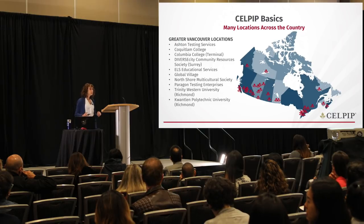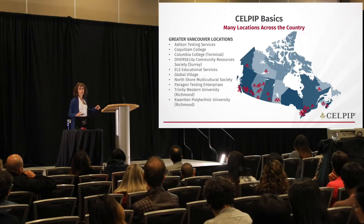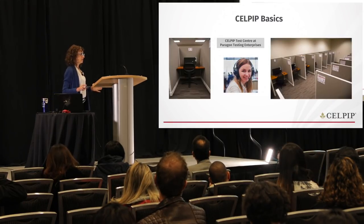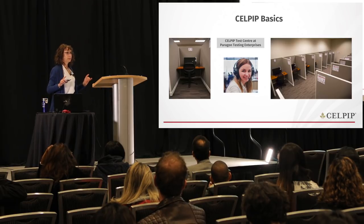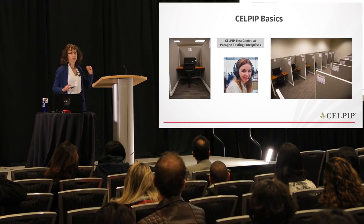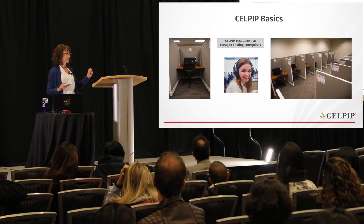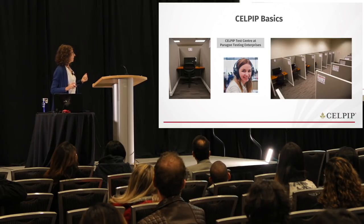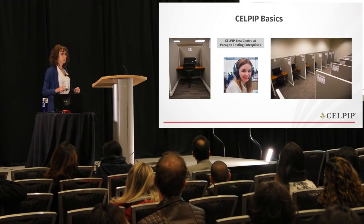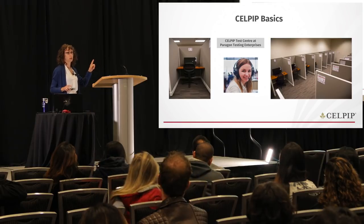We have many test centers across the country. On test day, once you arrive, you'll be in a room something like what you see on screen. The image on the right is a partial shot of our head office test center at Paragon Testing. We have another similar one in Toronto. You can see it's state-of-the-art equipment with high dividers to give you a sense of privacy.